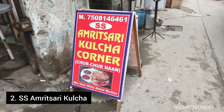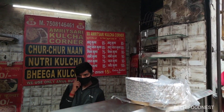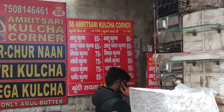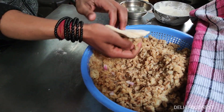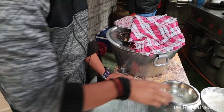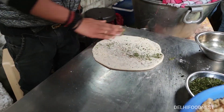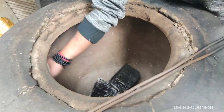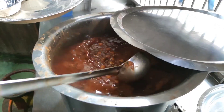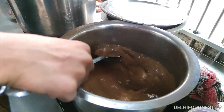A little further from Chache Di Hatti, you will find this shop called SS Amritsari Kulcha, which is our next destination. Here you will find five to six different varieties of kulcha, and you also get both maida wale and aate wale options. We are having their aloo pyaaz kulcha, in which aloo and pyaaz are mixed with spices, stuffed in maida, rolled out, and cooked inside a tandoor. Then it is topped with quite a lot of Amul butter, and served with cholay and imli pyaaz ki chutney.